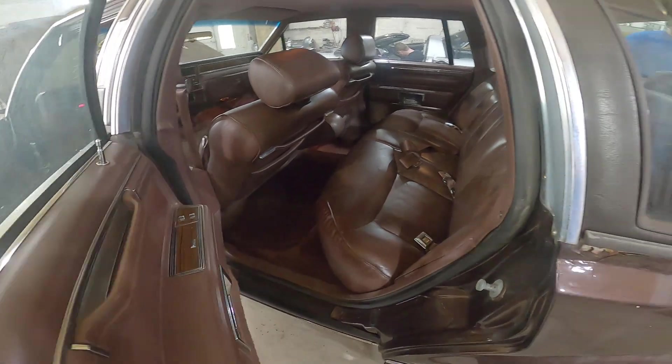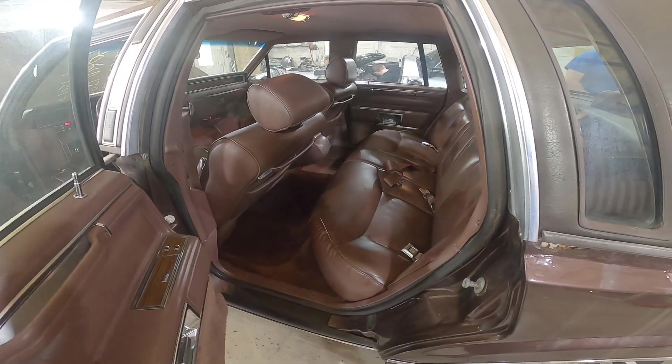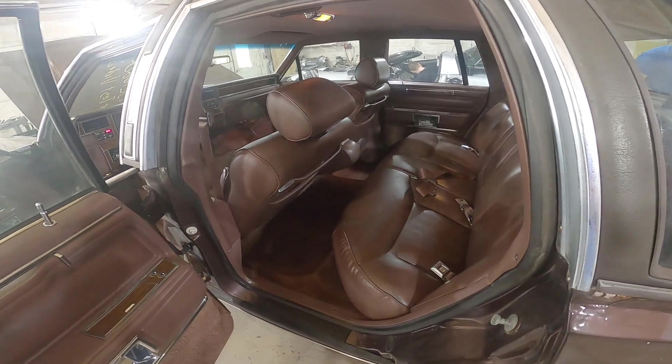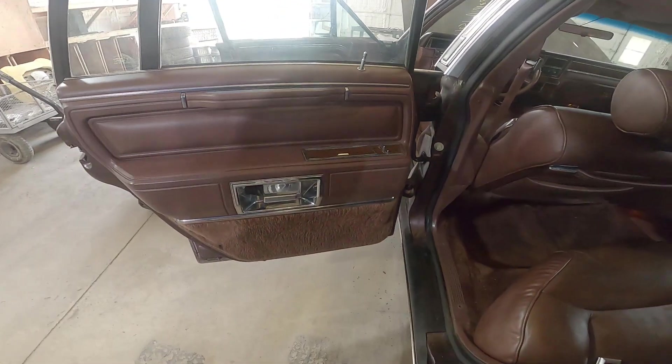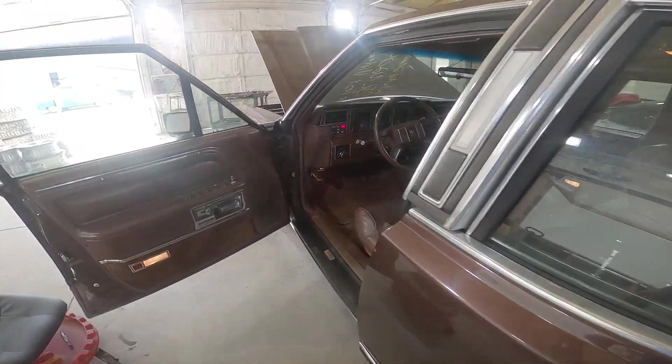Front and rear seat sold as a set. I'm surprised this rear seat isn't worn out with how pimp this bad boy is. Nice rear door panels — can I say pimp in 2021? Is that okay?